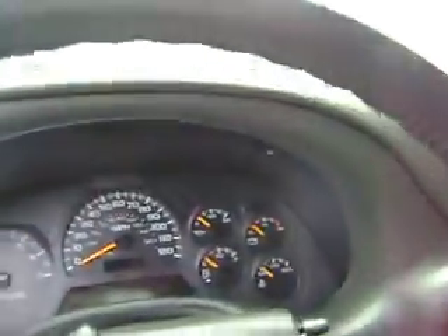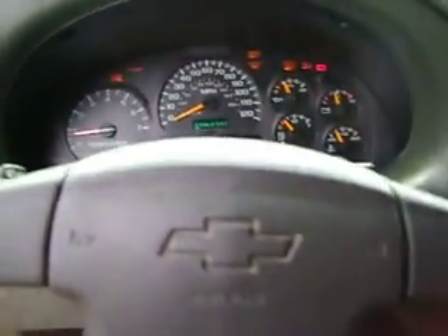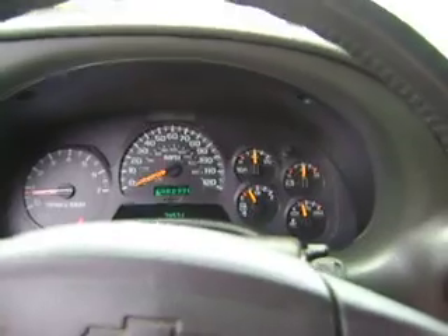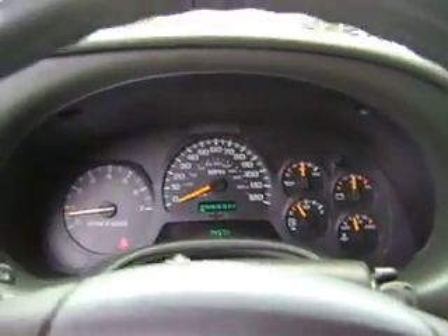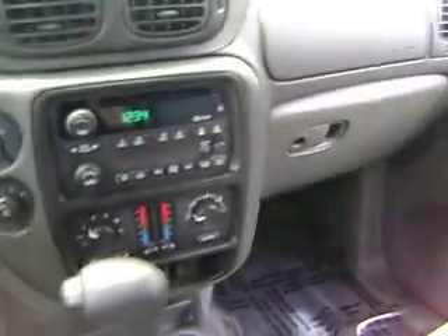Let me start it up for you. As you can see, it's got 74,571 miles on it. No lights on the dash, so like I said it's got a very good safety check. Runs excellent, nice and quiet, no issues.